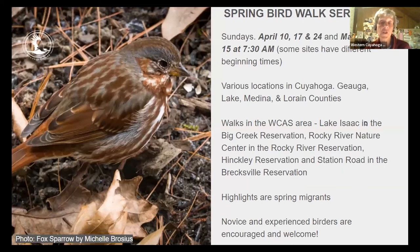The Spring Bird Walk series is still on, with walks May 8th and May 15th across Cuyahoga, Geauga, Lake, Medina, and Lorain counties. Western Cuyahoga sponsors walks at Lake Isaac, Big Creek Reservation, Rocky River Nature Center, Hinckley Reservation, and Station Road in Brecksville. Spring migrants as well as year-round birds like mallards and Canada geese may be spotted. We want as many people to attend these spring bird walks as possible — they are awesome.